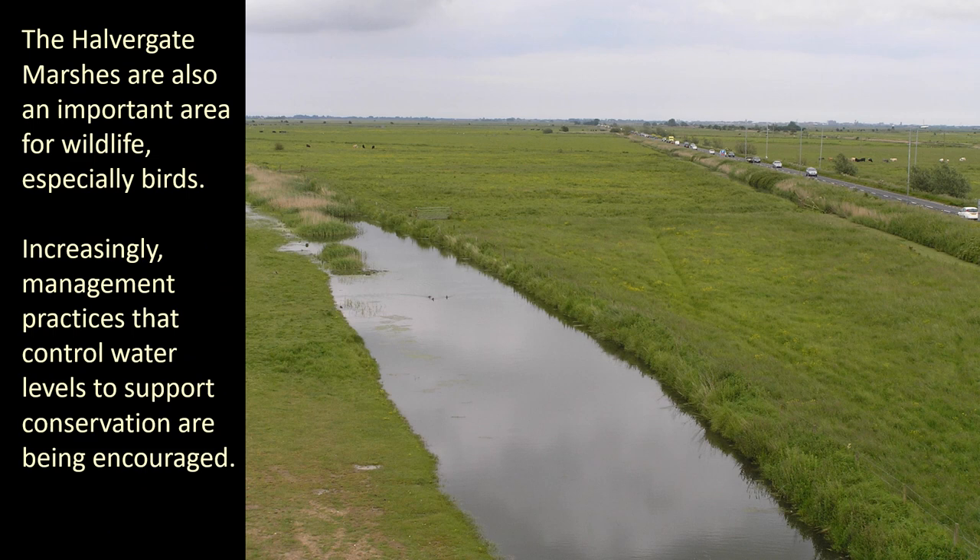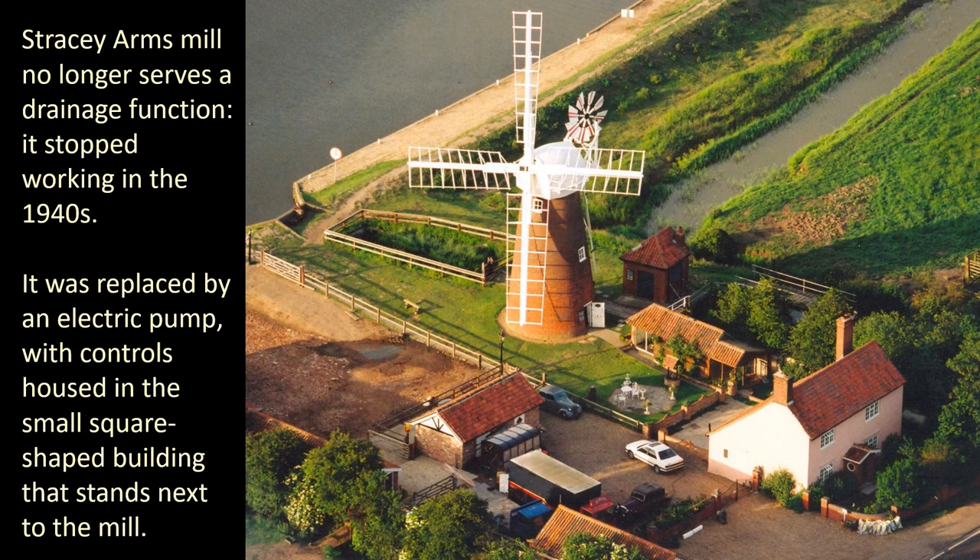The Halvergate marshes are also an important area for wildlife, especially birds. Increasingly, management practices that control water levels to support conservation are being encouraged. Stracey Arms Mill no longer serves a drainage function — it stopped working in the 1940s. It was replaced by an electric pump, with controls housed in the small square-shaped building that stands next to the mill.